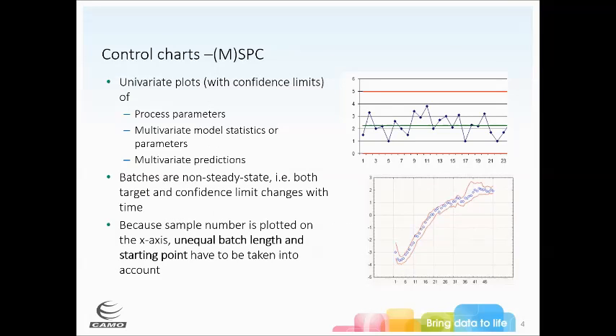The traditional approach uses control charts — univariate plots with confidence limits. You have a target value and typically three-sigma limits considered within spec. You can do this for process parameters, or model statistics such as scores or residuals from a PCA, as well as multivariate predictions.